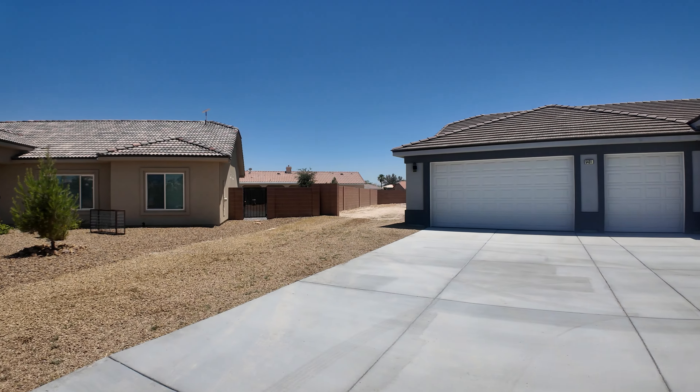It's at the end of the cul-de-sac. There's a blank lot right next to it. You can see that house over there — neighbors to the side.